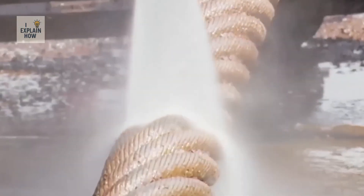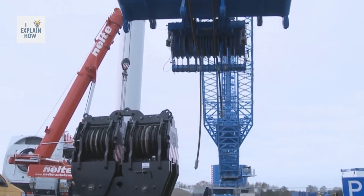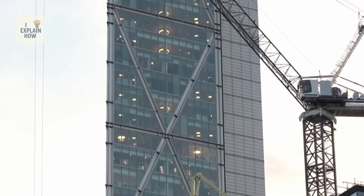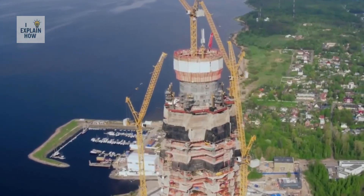Each year, the world consumes more than 10 million tons of steel cables used in infrastructure, heavy industry, oil and gas, shipping, and even renewable energy. Millions of elevators worldwide depend on them, allowing skyscrapers to rise and shaping the silhouettes of our modern cities.